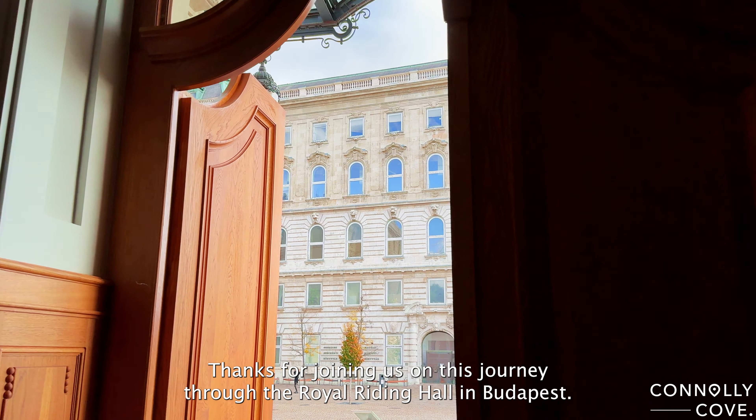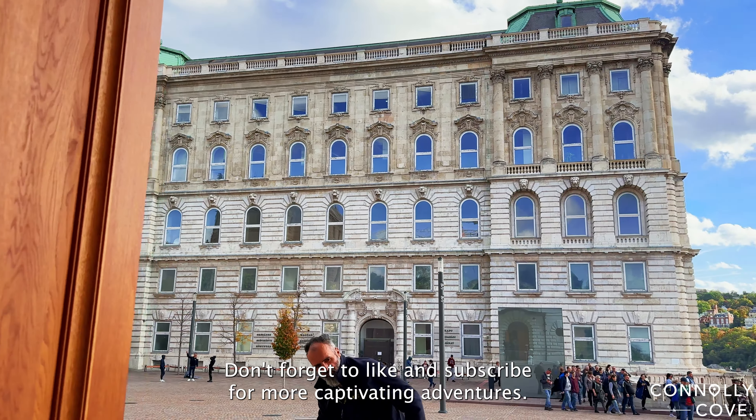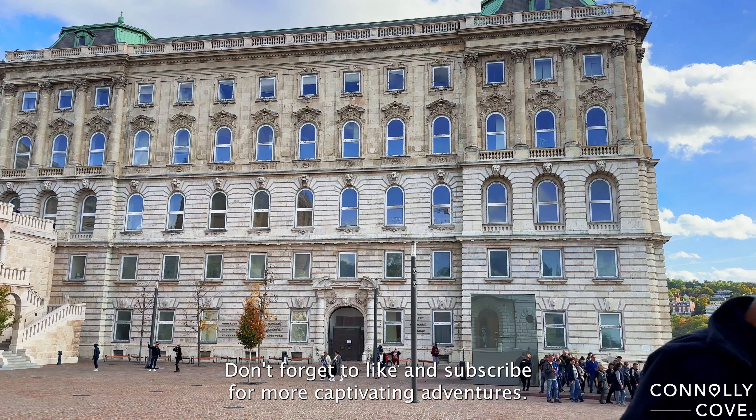Thanks for joining us on this journey through the Royal Riding Hall in Budapest. Don't forget to like and subscribe for more captivating adventures.